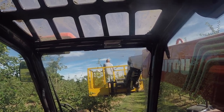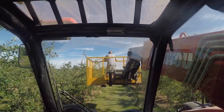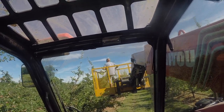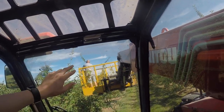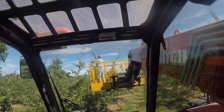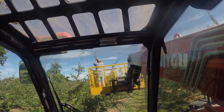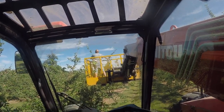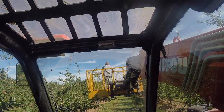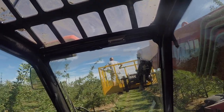On this farm pruning happens twice a year — summer pruning as we are now, and winter pruning. With summer pruning we're focusing on the top quarter or third of the tree, and the reason we do it in the summer is one, we can get the Manitou on the ground because it's nice and dry. It's obviously been very hot this year in the UK, so we can get on without making too much of a mess.